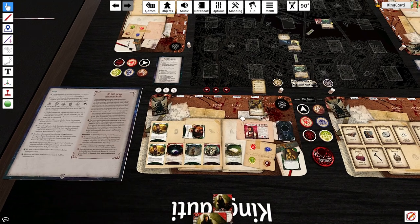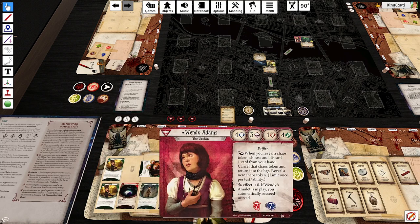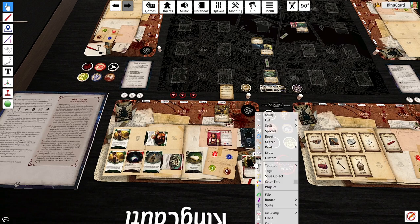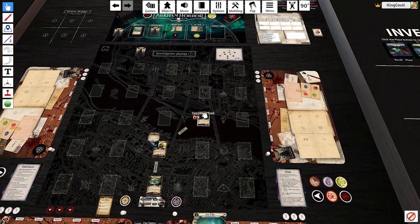Action number two, we're going to investigate at our location at five — eight to one. Played Lock Picks, I can still explore with my free explore action. We're going to draw another one. Much better. We gain this clue. We're going to Scavenge and bring Lock Picks back to our hand. Then for my free action we're going to explore.